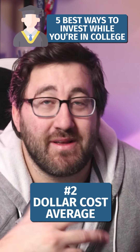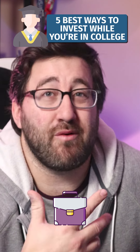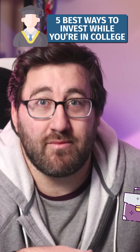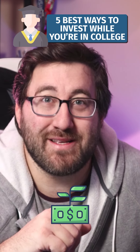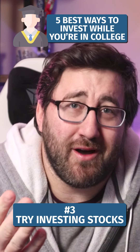Dollar cost average into things like robo-advisors. Robo-advisors allow you to set up recurring transactions, you get a diversified portfolio, and you don't need that much money to start one. This can be a great way to get started — granted, I don't necessarily believe in the investments as much, but if you're getting started, this is a great way.